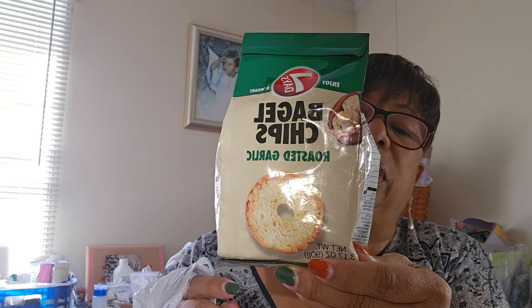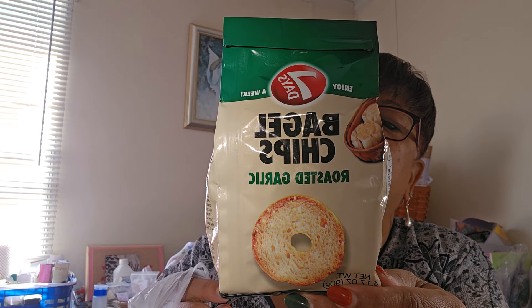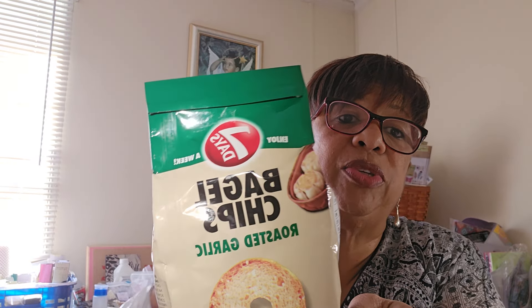I also got roasted garlic bagel chips for $1.25 — one pack of those. These are good with salads, dips, cream cheese, and that Laughing Cow cheese. So that's one bag of snacks there.